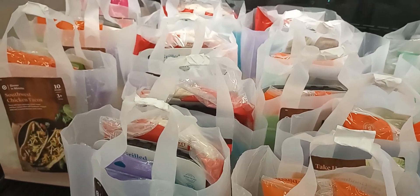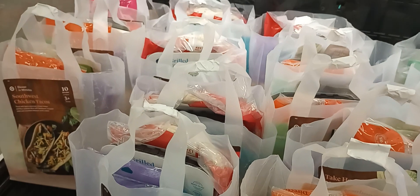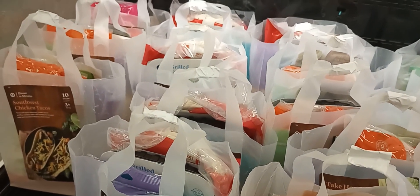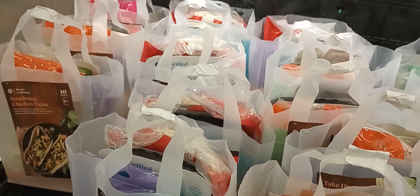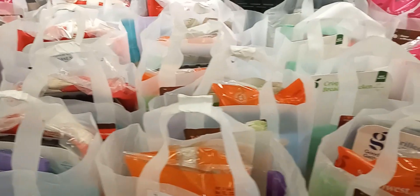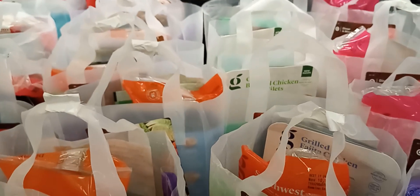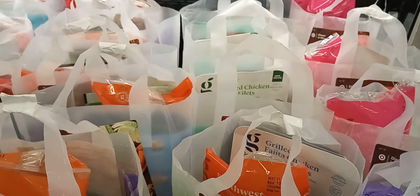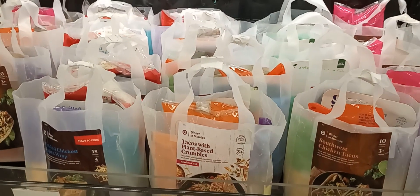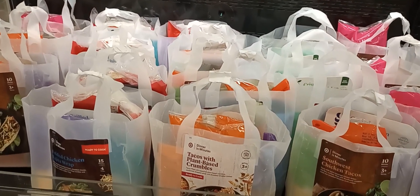My name is Ruby with Ruby Savings. I do couponing, grocery hauls, and stores like Target and Walmart. If you'd be so kind, please subscribe to my channel, check out my videos, and hit the like button. Thank you for coming along with me today — have a great day, God bless!